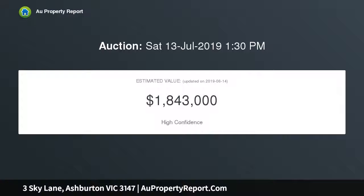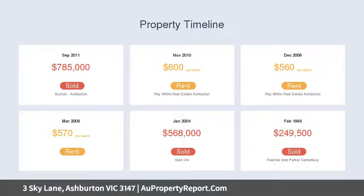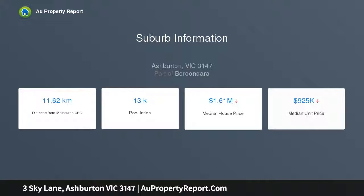A warm ambience flows through a light-filled kitchen and meals area to a spacious lounge dining domain that unfolds to a beautifully landscaped and private entertaining courtyard. Two ground floor bedrooms and an immaculate bathroom are accompanied on the upper level.